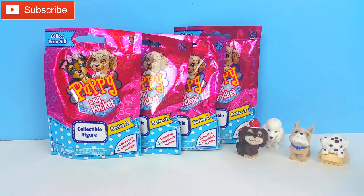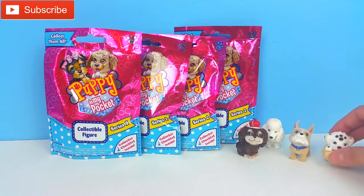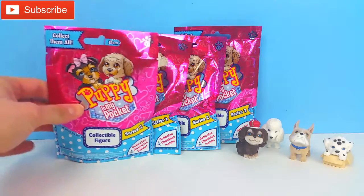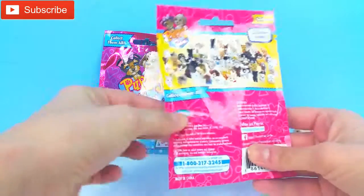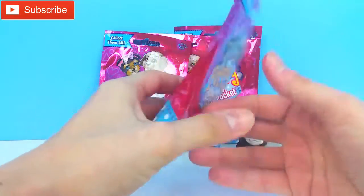We have some right here that were sent to us by Robin Cabana. We opened them in another video — those were not in blind bags, just in a package. But let's look at these. They are a Series 2, and here are all of the different puppies that you can collect. They look so cute! So let's open it and see what we have.